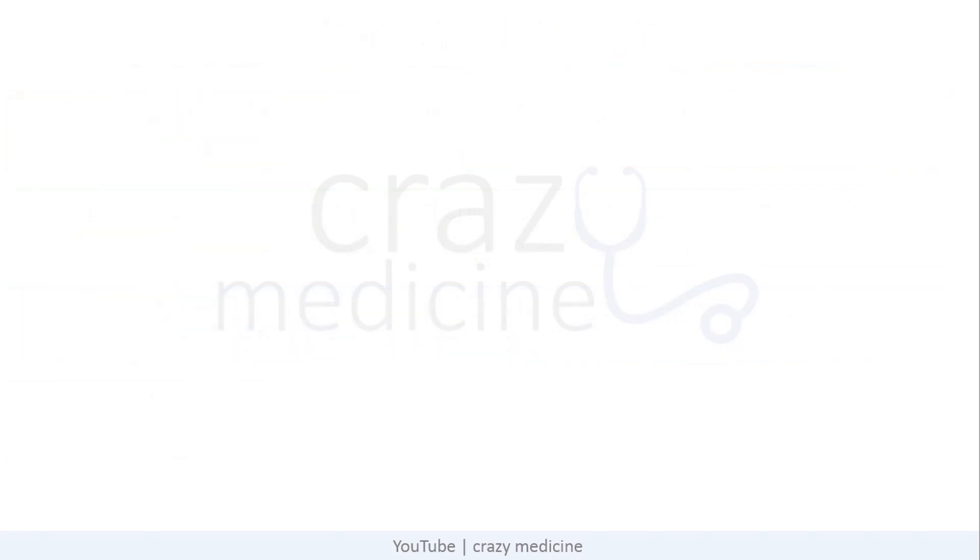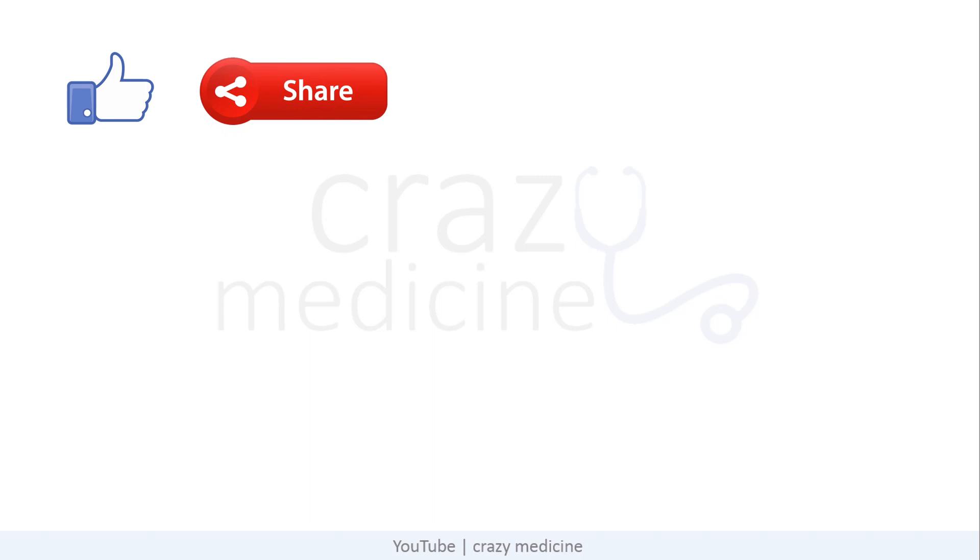So friends, this was all about this video. I hope you liked the content. If you like the content, do share it among your friends. Hit the like button and also subscribe to our channel. Thank you.